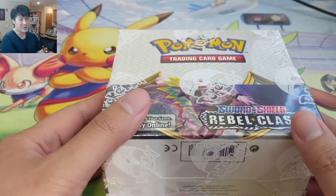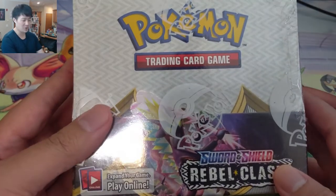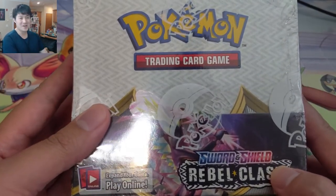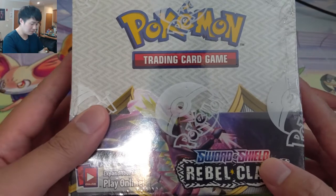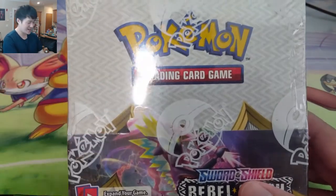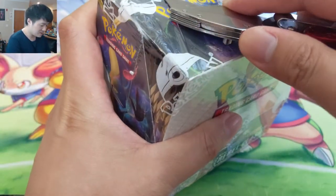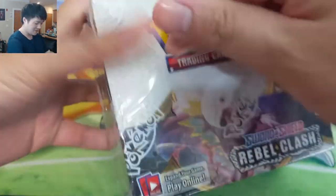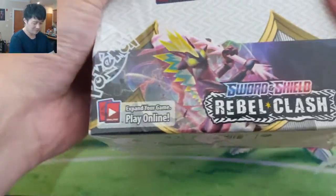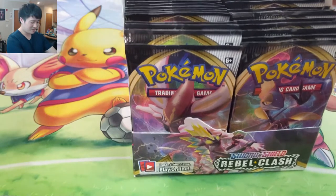What is up, I'm IWantATurtle and we said we were done but we have one more box of Rebel Clash to open. Good friend of ours, Garfield, we kind of split a case of booster boxes and neither of us had any luck finding that rainbow rare Giovanni. So Garfield said there's one box left in this case — this one has to have it. So Turtle, do the honors and show us that rainbow Boss's Orders on video. We have not had the best luck with Rebel Clash whatsoever.